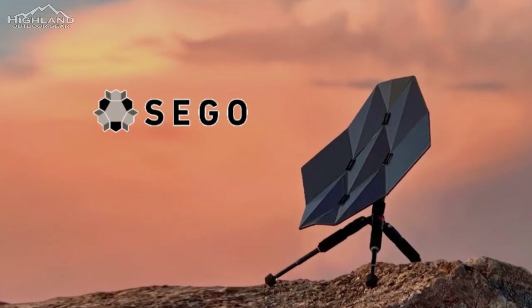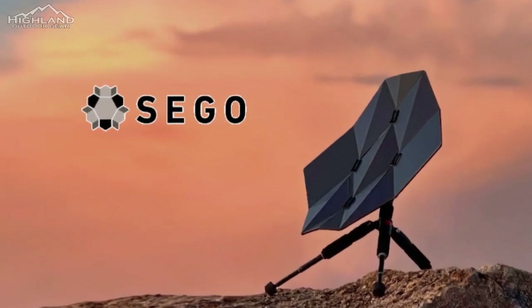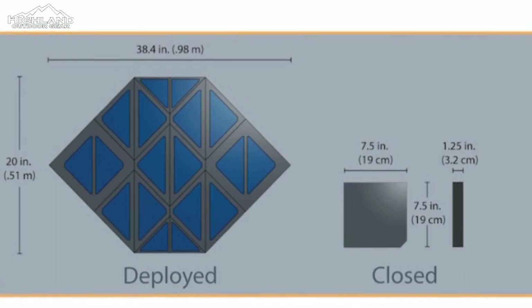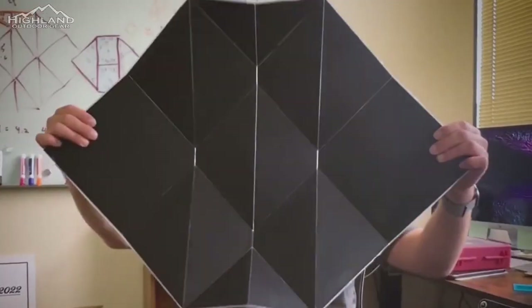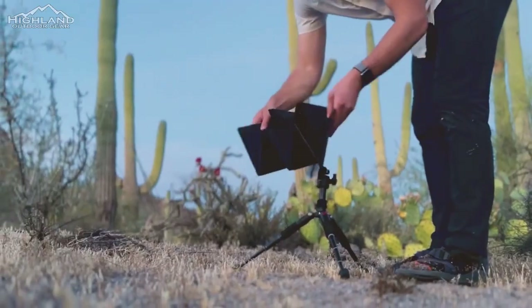A Utah-based startup called Sago Innovations is leveraging the techniques of origami to craft an exceptionally compact solar charger — a standalone panel that can shrink down to one-eighth of its size within mere seconds. This innovation allows users to effortlessly carry renewable, off-grid power with them anywhere, fitting snugly into a backpack or suitcase.